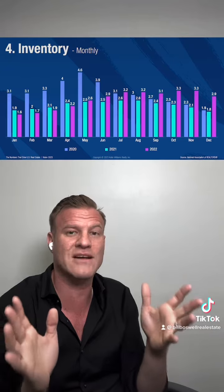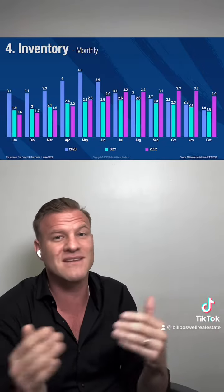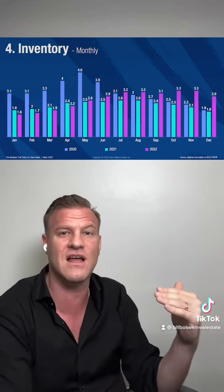So right now we're waiting for the spring market to see which direction this market's going to break. The inventory number that we're looking at here is going to be a real big factor in where home pricing goes. Because if there's nothing to sell, even if there's a lot less buyers, we're still going to see that demand balance with supply and pricing remain steady.